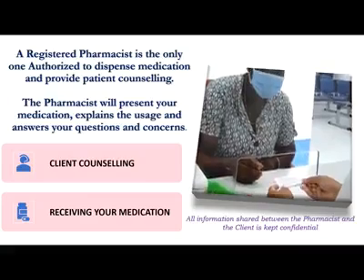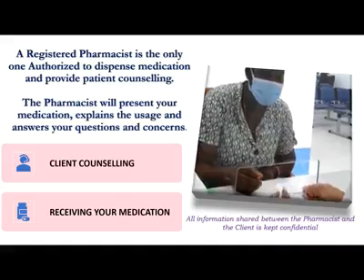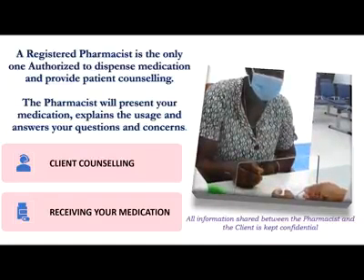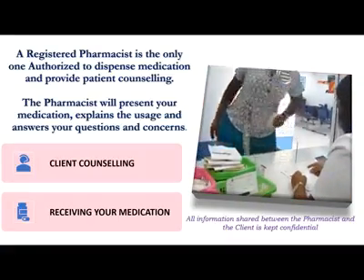Pharmacist: Do you have any questions? Patient: Could I use Panadol with this medication? Pharmacist: No, you cannot use Panadol because the Tramacet contains Tramadol and Paracetamol. Patient: Thank you. Pharmacist: You're welcome.